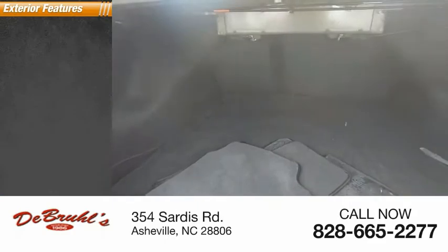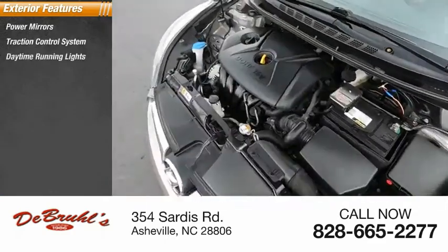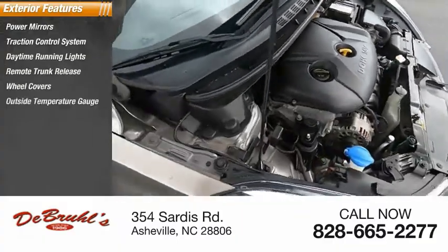Here are some of this vehicle's great options: power mirrors, traction control system, daytime running lights, remote trunk release, wheel covers, and outside temperature gauge.